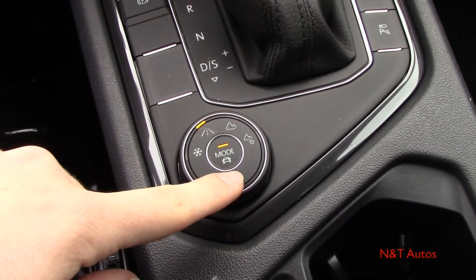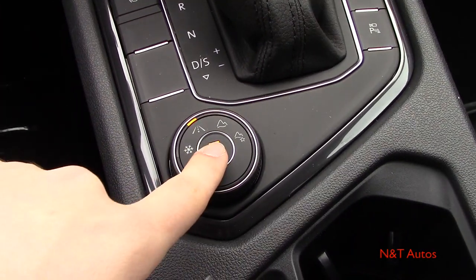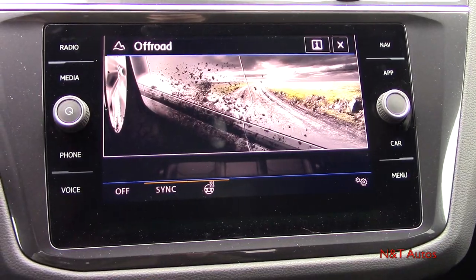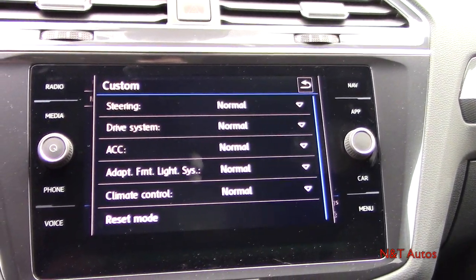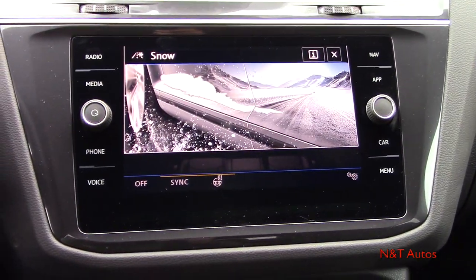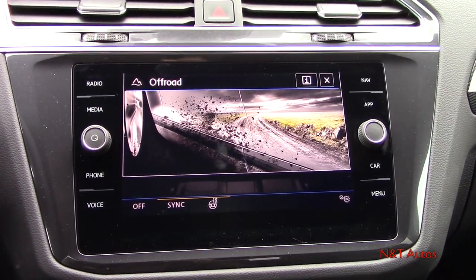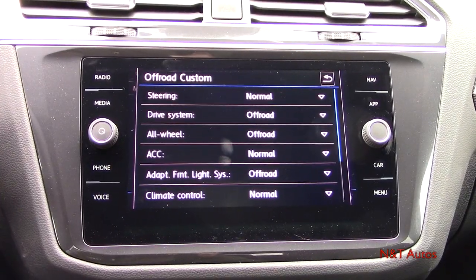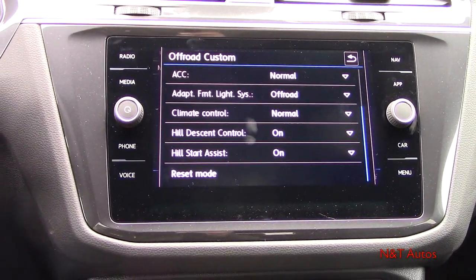The car has a rotary dial combining driving surface modes and regular driving modes. Pressing the center of the button gives four driving modes: eco, normal, sport, and a custom mode you can adjust to your liking. Twisting the knob cycles through dedicated surface modes: snow, regular all-conditions road, off-road, and a custom off-road mode. This is even more customizable than expected for the Tiguan.